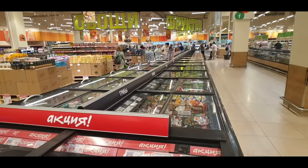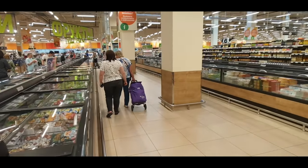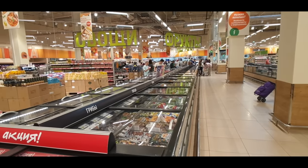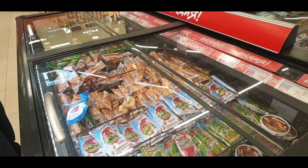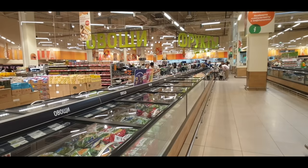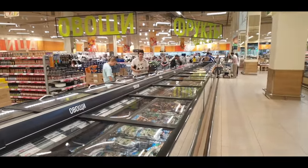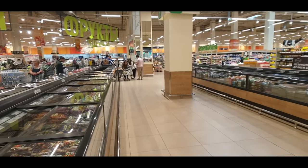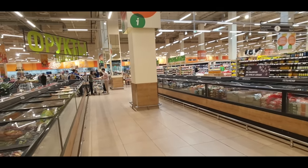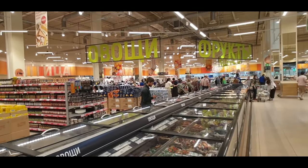Another thing worth pointing out is that, considering how big the supermarkets are in Russia, there is very little frozen food. There are only about two frozen food aisles — the right-hand side has most of the frozen food, and the left-hand side is almost entirely ice cream. There's a little bit of frozen vegetables, but very little. It's interesting how little frozen food there is — the country produces so much fresh food domestically that there's really no need for it. Hardly anybody is browsing this aisle compared to how many people are over in the fresh fruit and vegetable section.